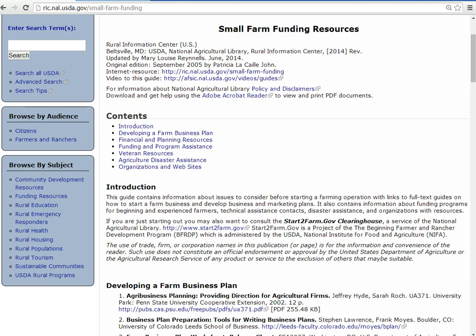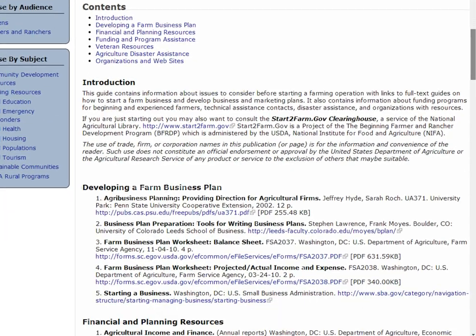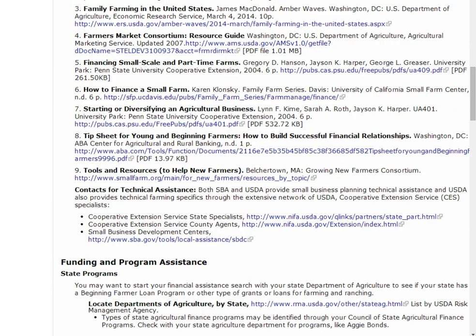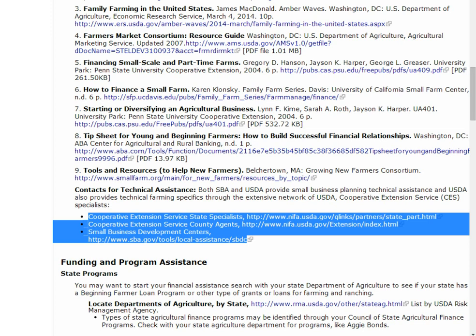Before you approach any lender, you should first research your market and create a business plan. A farm is a business, and successful businesses plan carefully. Browse the planning resources and use your Cooperative Extension Service or Small Business Development Center for business planning assistance.